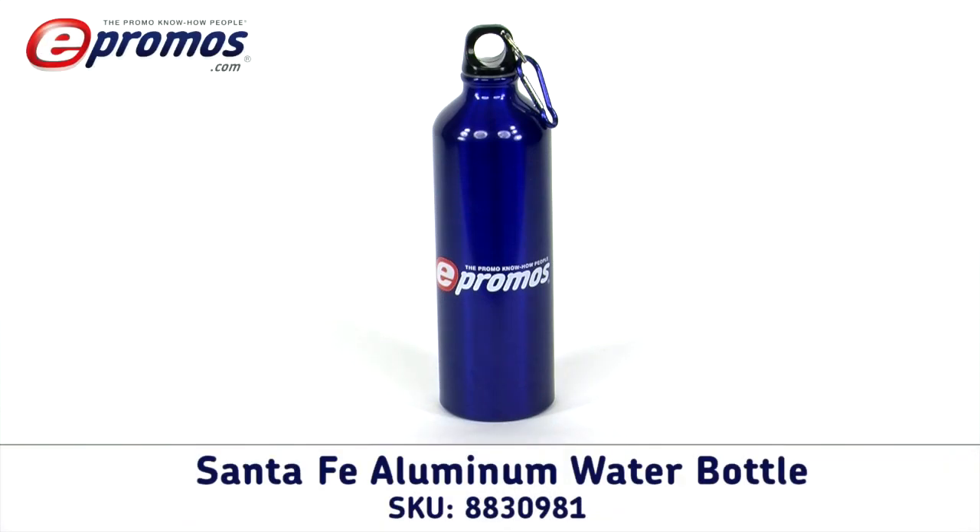This custom water bottle can hold 26 ounces and is available in three metallic colors. Aluminum water bottles tend to have a high perceived value by recipients.